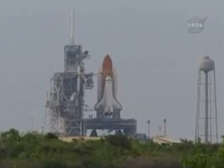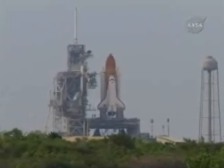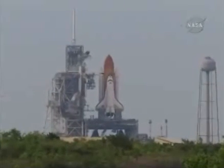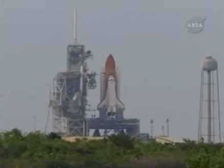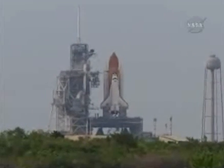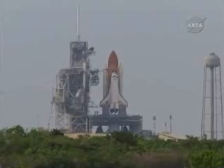T-minus 27 seconds and counting. Endeavour's onboard computers have primary control of all the vehicle's critical functions. T-minus 18 seconds. The sound suppression water system has been activated, protecting Endeavour and the launchpad from acoustical energy.